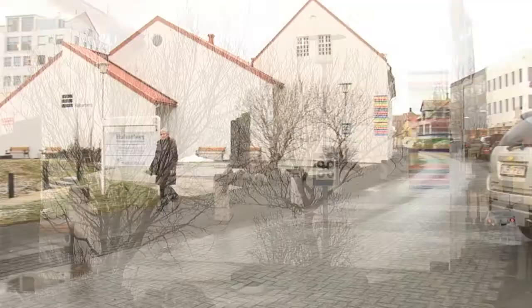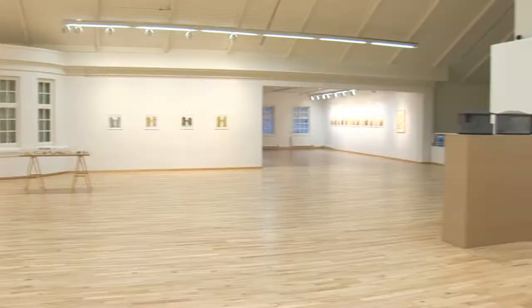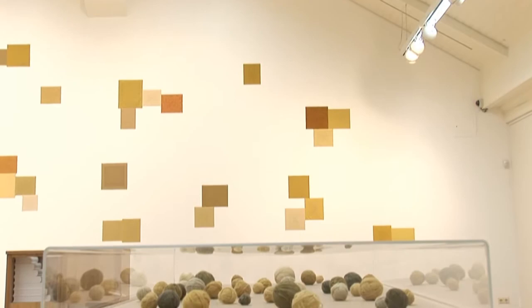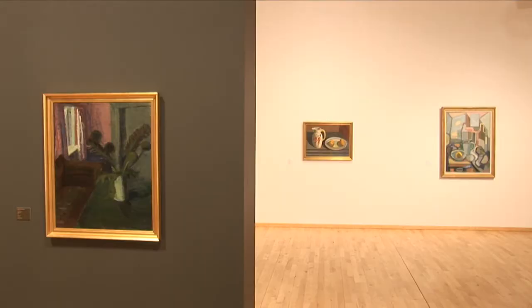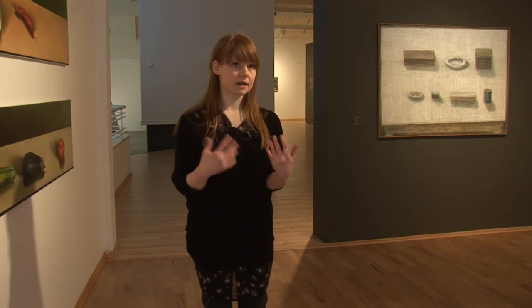We are in Hafnarborg, the Hafnarfjörður Center of Culture and Fine Art. Hafnarborg is a collection-based museum located in Strandgata in Hafnarfjörður. Our collection is mostly Icelandic art and we regularly accept artwork from the collection, but we mostly focus on exhibitions of artwork by contemporary Icelandic artists and Icelandic art of the 20th century.